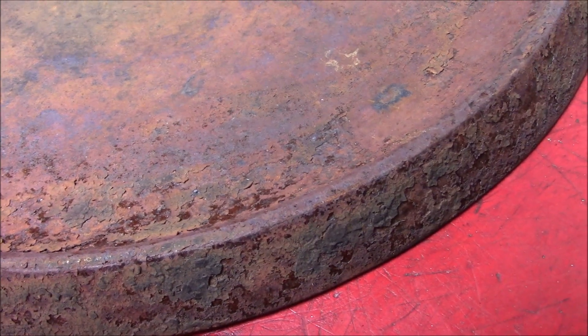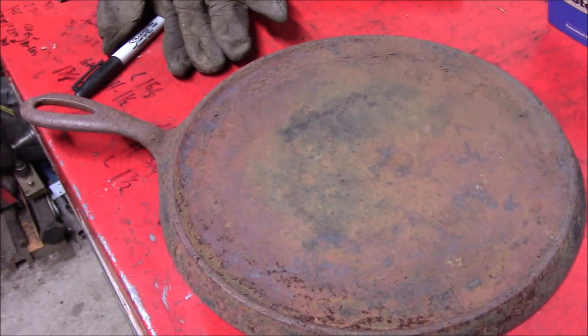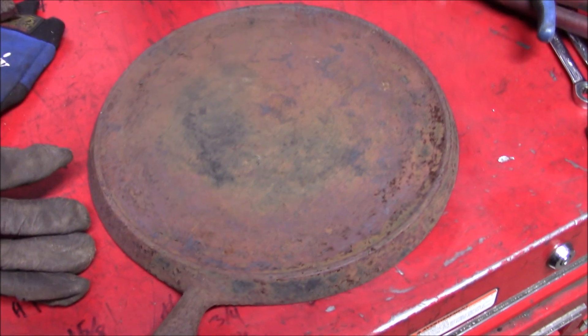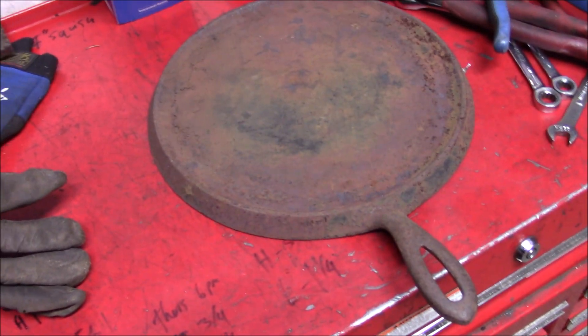Now this fine specimen of iron oxidation was once considered a griddle. And being that it's old and funky and rusty, it's something I didn't want to cook with.